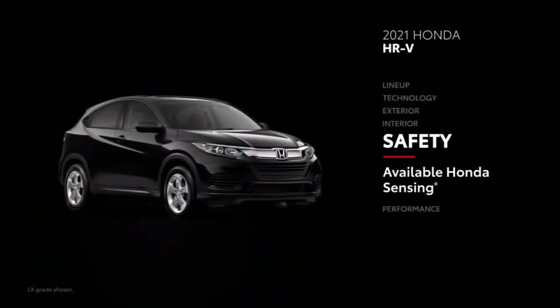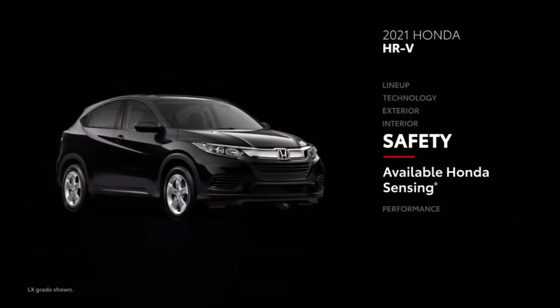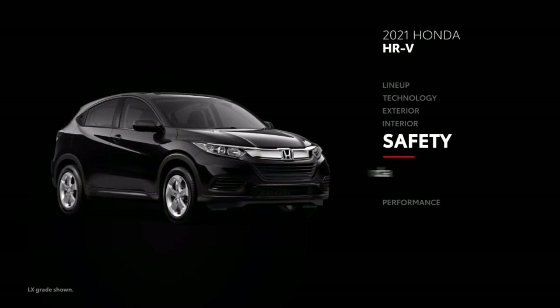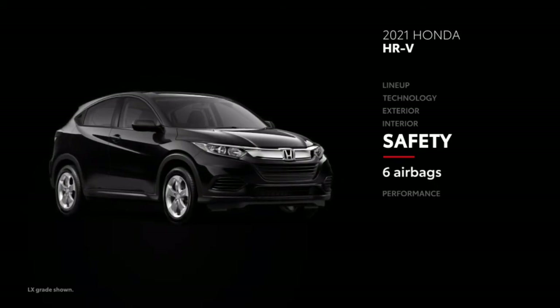HR-V is available with Honda Sensing, a similar safety suite, but it's only on EX and EX-L grades. Plus, in HR-V's case, the system lacks the traffic sign recognition feature. Additionally, HR-V has only six airbags.